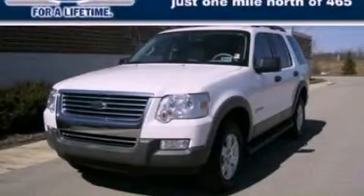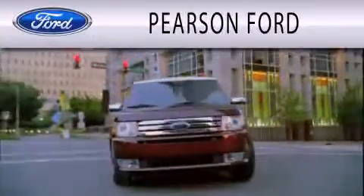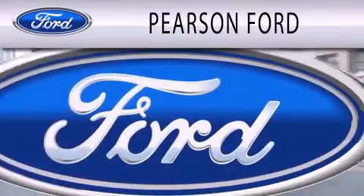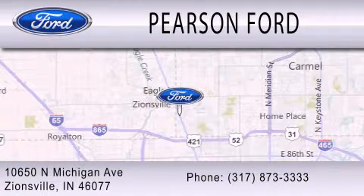Call now to find out how you can own this breathtaking automobile. Pearson Ford is dedicated to doing everything possible to ensure that the experience you have selecting your next vehicle is as pleasant as possible. We are located at 10650 North Michigan Road in Zionsville.